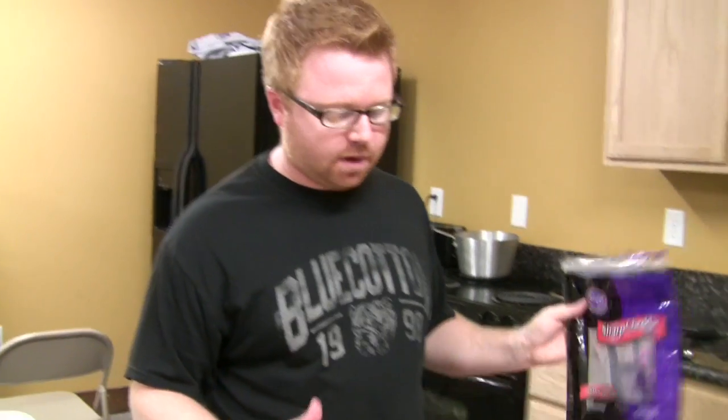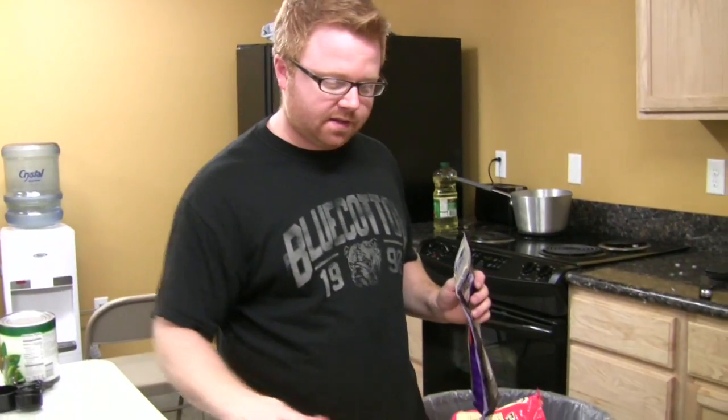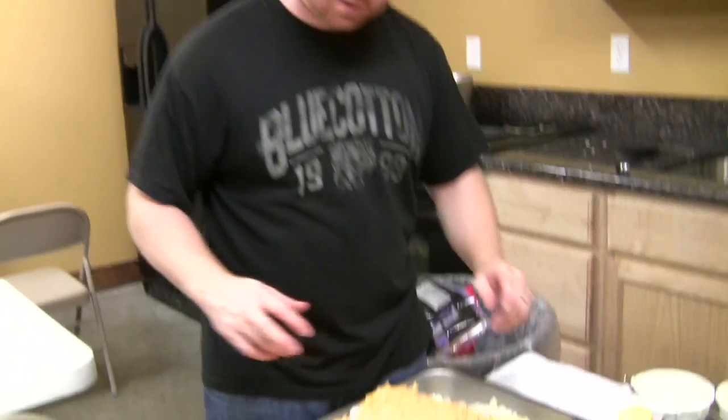I'm going to mix all this together — you can see it's going to be difficult. I'm going to bake it for about 45 minutes to an hour. Actually, I'm going to put some cornflakes on here in a second, and then it'll be cheesy and delicious. That's cheddar brown casserole.